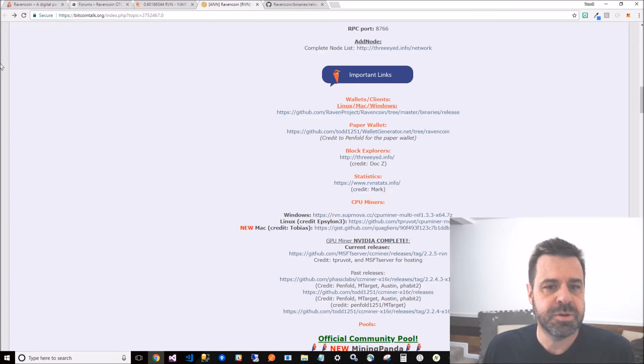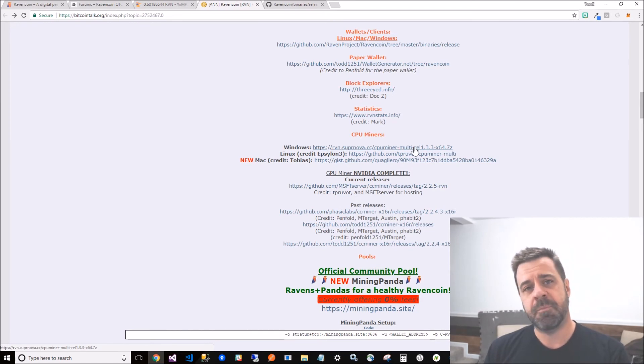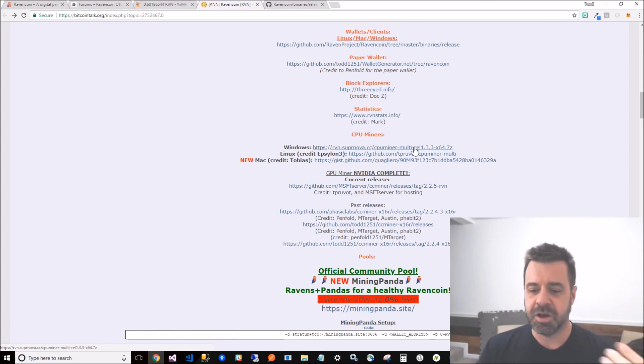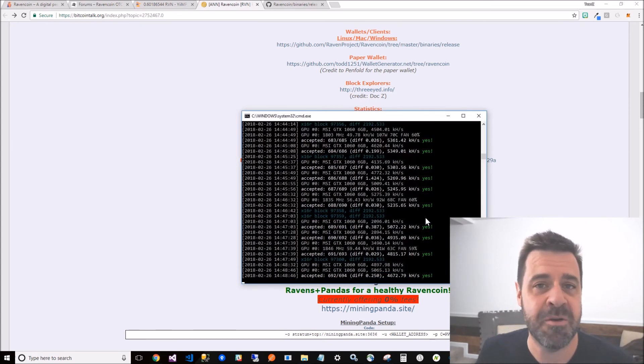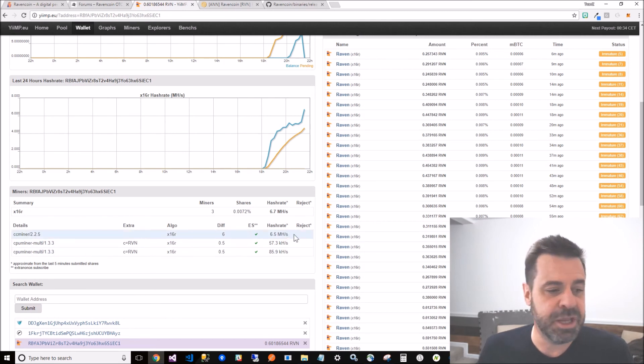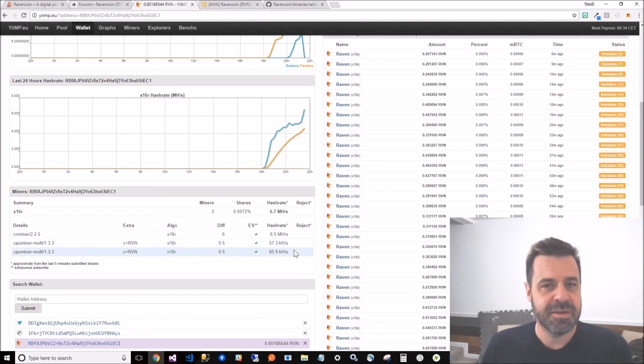For CPU mining it's very simple - same thing. Download the CPU miner, open it up, pop in your wallet address and the pool location, save it as a .bat file, double-click and you're going. It won't be as fast as a GPU. My GPU is getting 6.5 megahashes per second, while my CPUs are putting out 57 to 85 kilohashes per second.